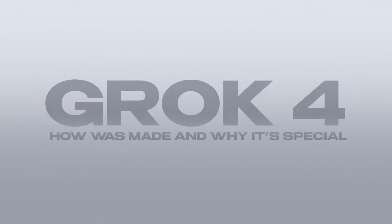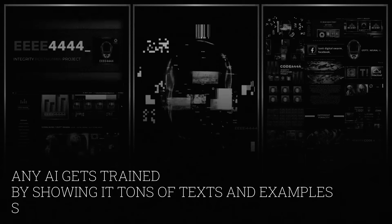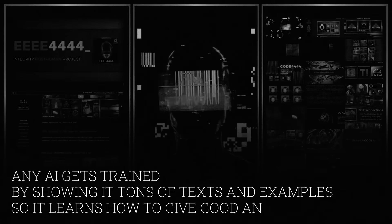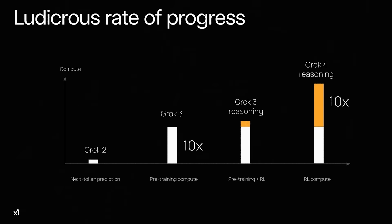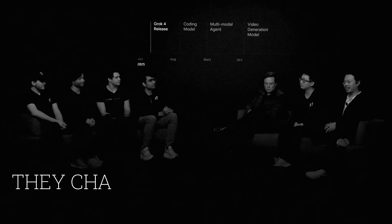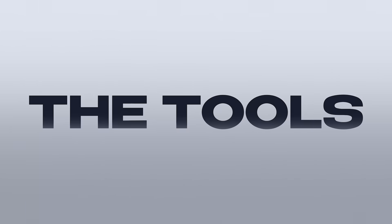So first part: how Grok 4 was made and why it's special. Basically, any AI gets trained by showing tons of text and examples so it learns how to give good answers. With Grok 4, XAI used about 10 times more data and compute power than before. That's why Grok 4 is much smarter than Grok 3 — it just saw way more stuff and had much more time to learn. But that's not the most important part. Most important is that they changed the way they train it — they were integrating the key part, the tools, right from the start.